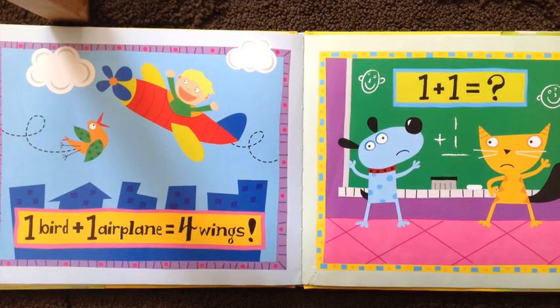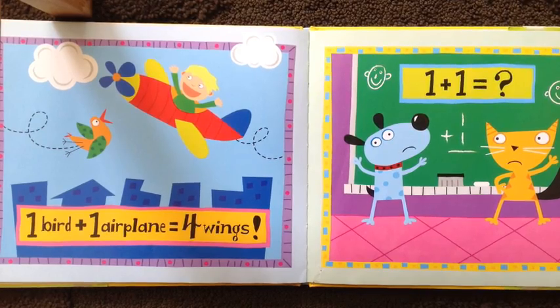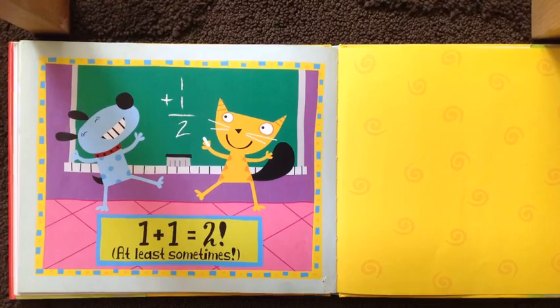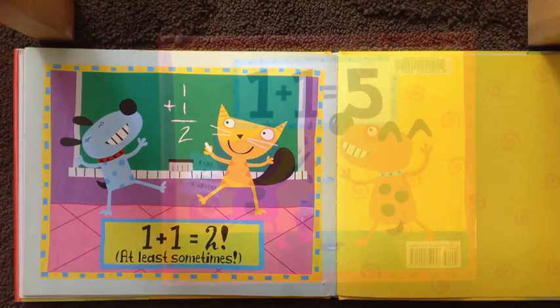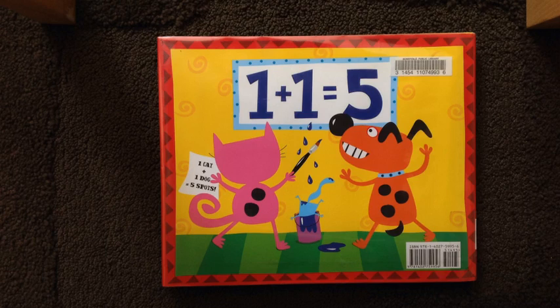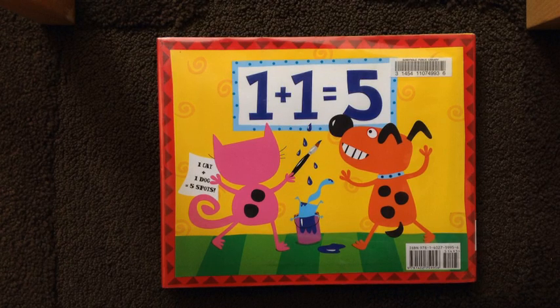One plus one equals how many? Two! One plus one equals two. At least sometimes. That's right — you write it down: one plus one equals two.